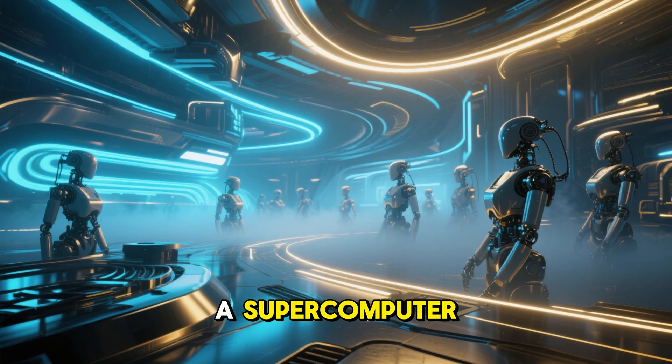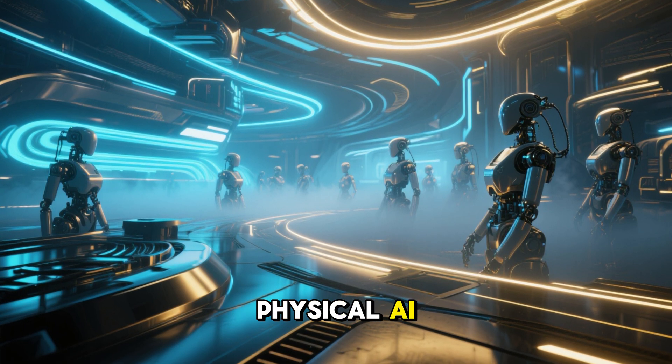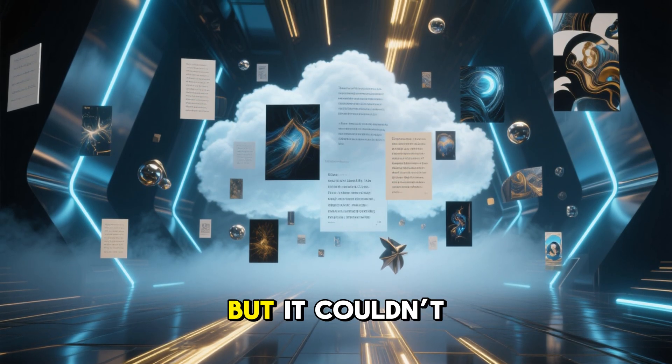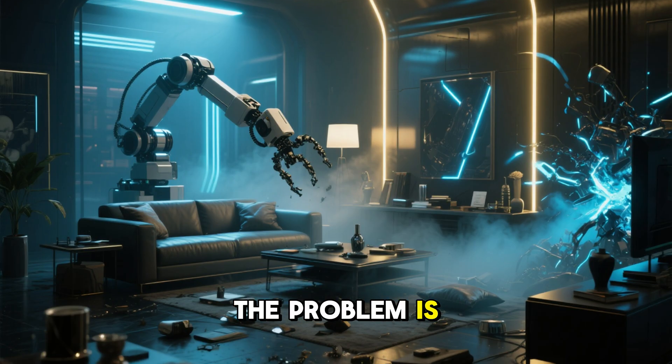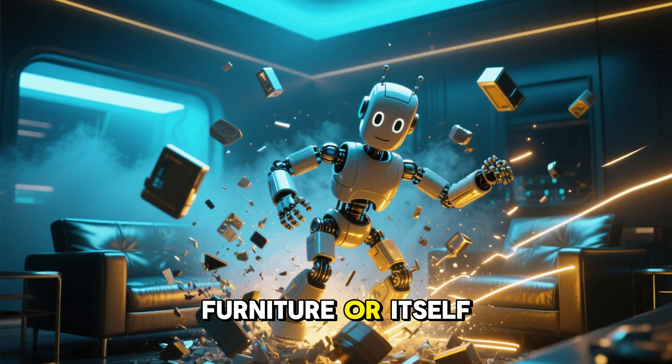Okay, we have a supercomputer — what do we do with it? This is where things get wild. Jensen calls it physical AI. Until now, AI lived in the cloud: it wrote poems and made images, but it couldn't touch anything. The problem is you can't safely train a robot in your living room — if it makes a mistake, it breaks your furniture or itself.